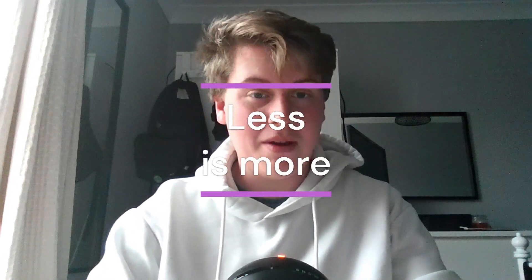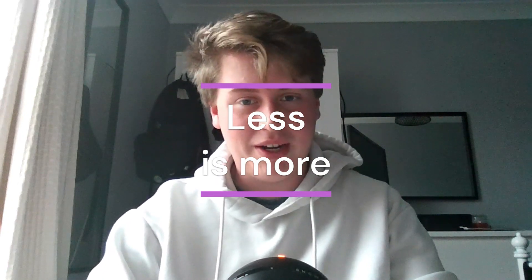Less is more. I've said it before a few times on this channel now, but a clear workspace means a clear mind. Tidying your area will help remove distractions and help you stay focused on what's important, which is obviously writing your assignments.